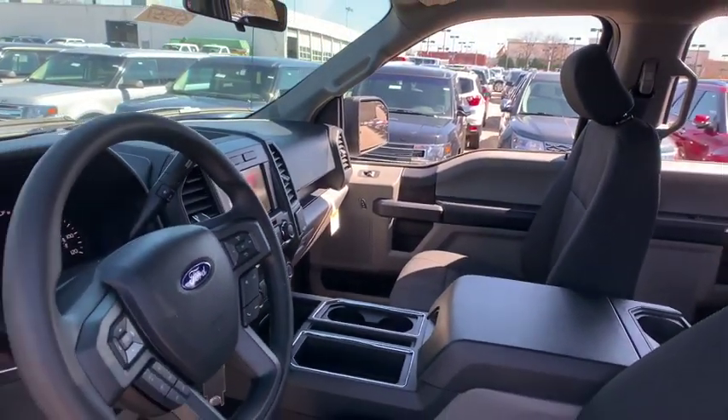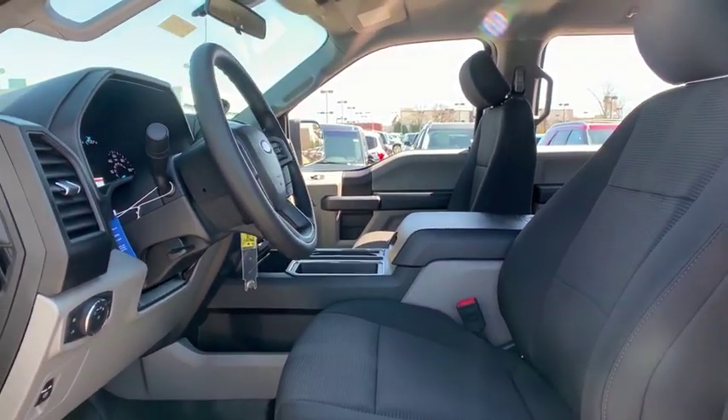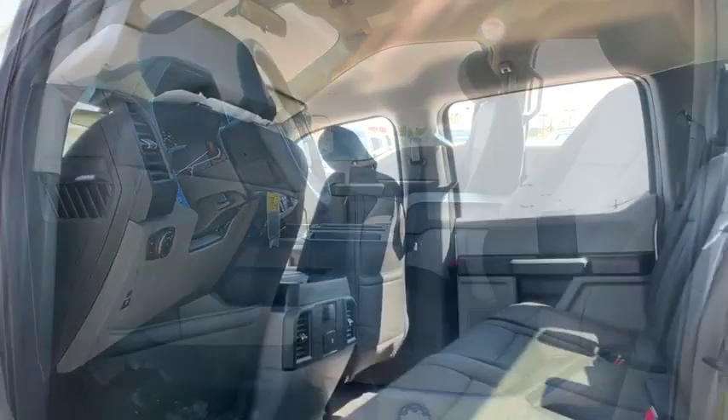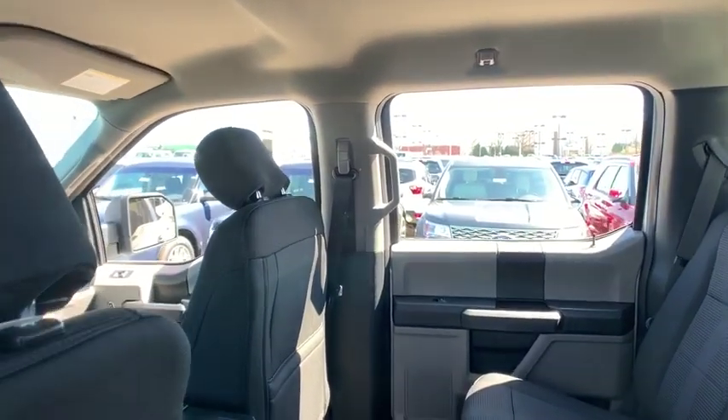Fog lamps, electronic stability control, brake assist, tachometer, tilt steering wheel, passenger vanity mirror, front wheel independent suspension, low tire pressure warning, four-piece floor mat set.